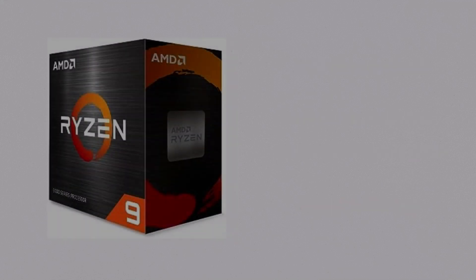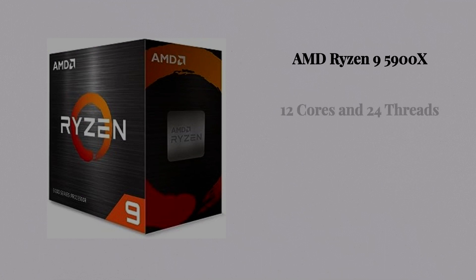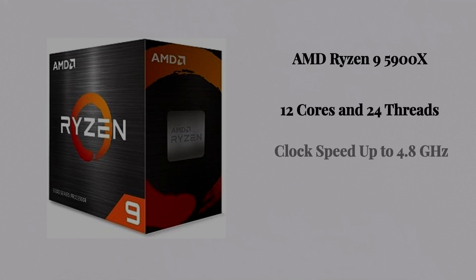Number two, we have the AMD Ryzen 9 5900X. It has 12 cores and 24 threads, with a clock speed up to 4.8 GHz, and it's also a part of the Zen 3 architecture.